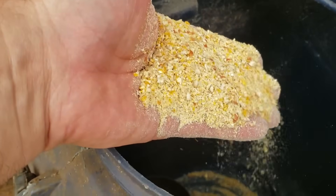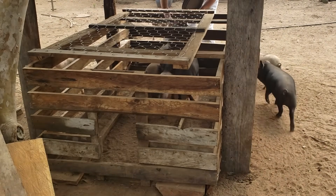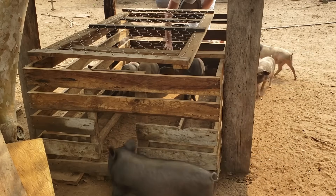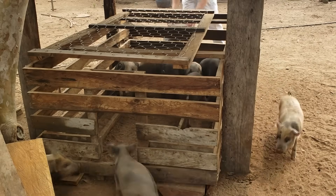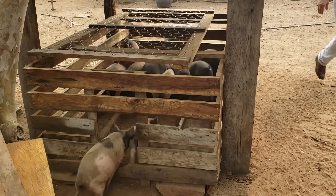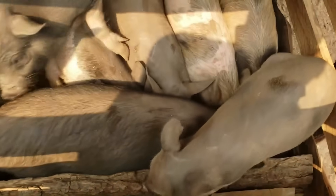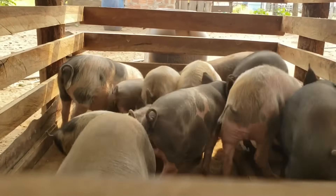When the animals reach the desired weight, they are loaded onto covered trucks and transported to the on-site processing plant just a few hundred meters away, to reduce stress and ensure the quality of the meat after slaughter. At the processing plant, the process begins with reception and stunning. The CO2 gas or electric anesthesia system helps make the animal lose consciousness within seconds — both humane and hygienic.